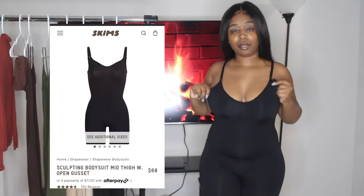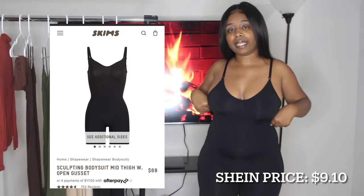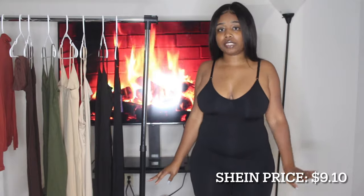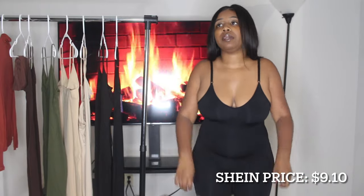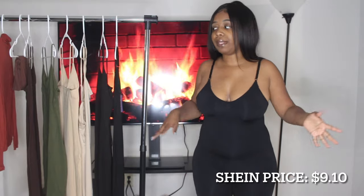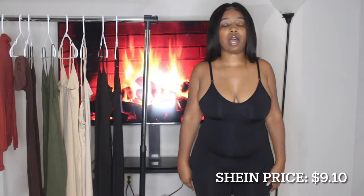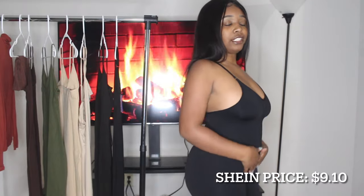The first item is a one-piece shapewear. I got it so I can just slip it on underneath a dress — I don't really like layering underwear, shapewear, and a bra separately. One piece I can just slip right on. It is that time of the month but as you can see I do have some support in the tummy region.